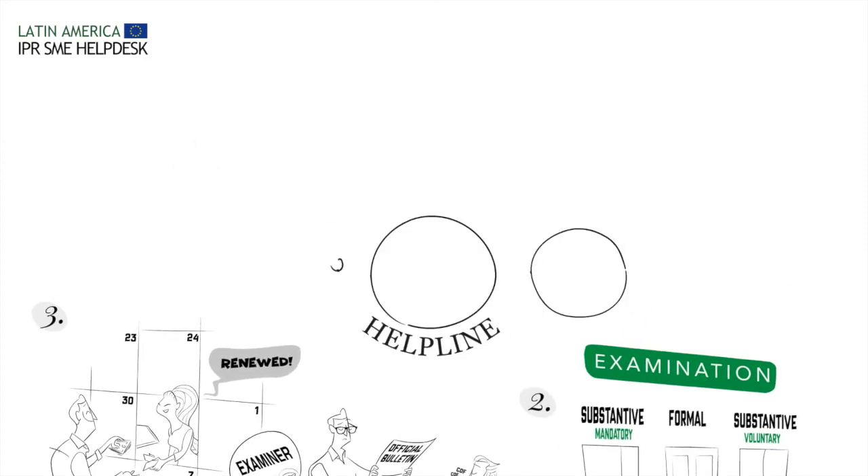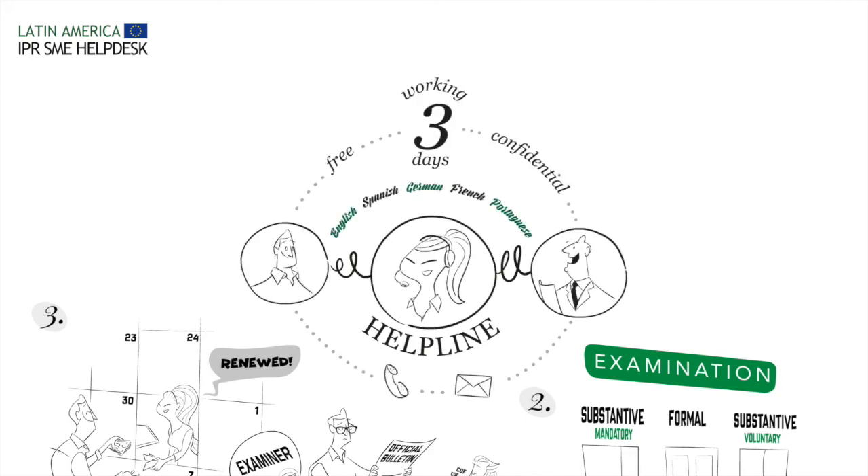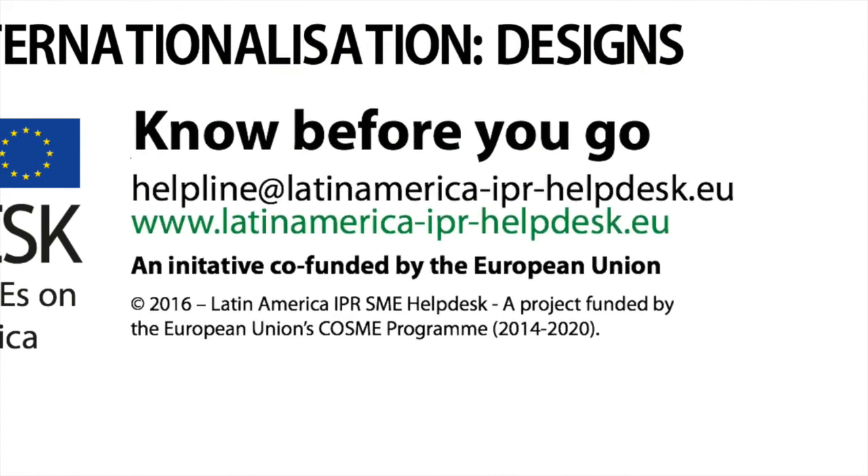So, if you are thinking of expanding your business to Latin America, do it well and contact the Latin America IPR SME Help Desk. We can provide you with a first-line intellectual property support and help you in taking the right decision.